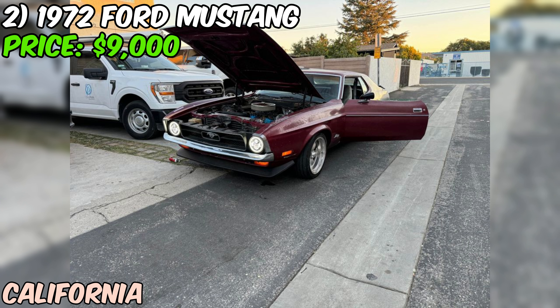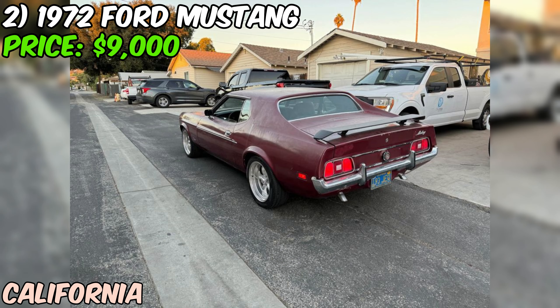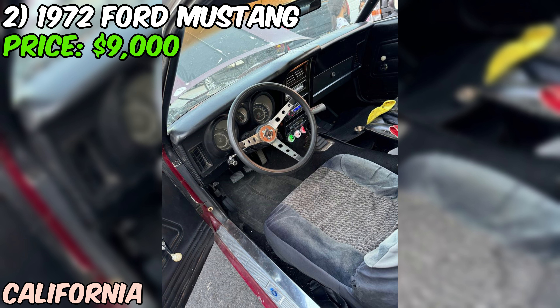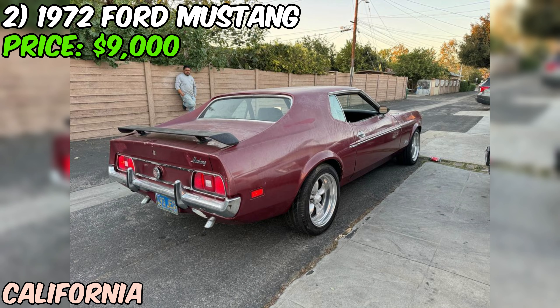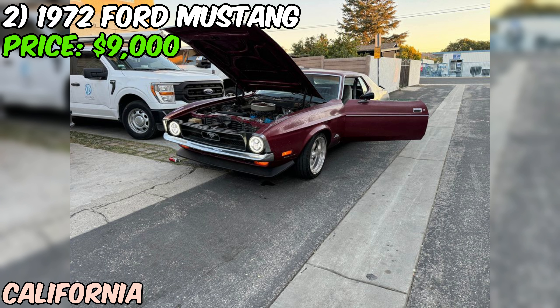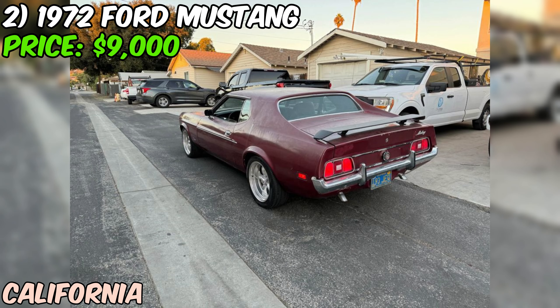The seller mentions that the vehicle has a clean title and is fully paid off, which simplifies the purchase process. The seller states that the car has no significant damage or problems. While a thorough inspection by a qualified mechanic is always recommended, this indication of solid condition is reassuring. At an asking price of $9,000, this 1972 Ford Mustang Coupe seems to be priced fairly, especially considering its good condition and desirable manual transmission. For anyone in the market for a vintage American muscle car, this Mustang is definitely worth a closer look.